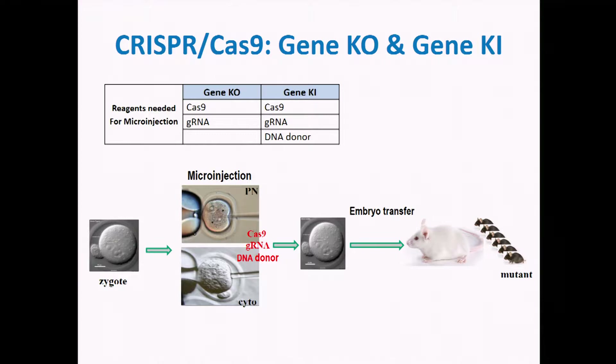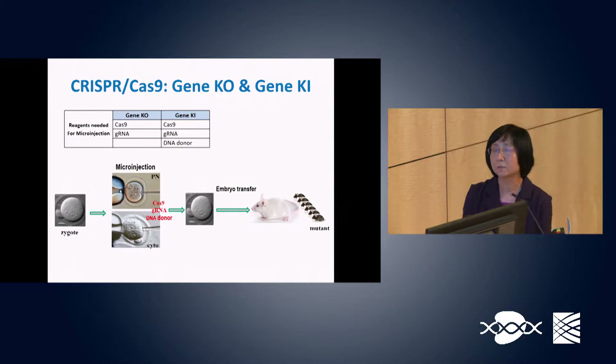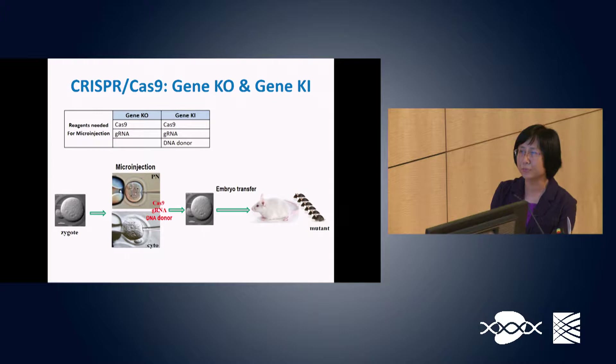So in combination, a mixture of Cas9 and guide RNA can generate knockout mice, or we can use Cas9, guide RNA, and DNA donors to generate gene knock-in mice. We inject either mixture into mouse zygotes, then implant the injected embryos into recipients to deliver mutant mice.